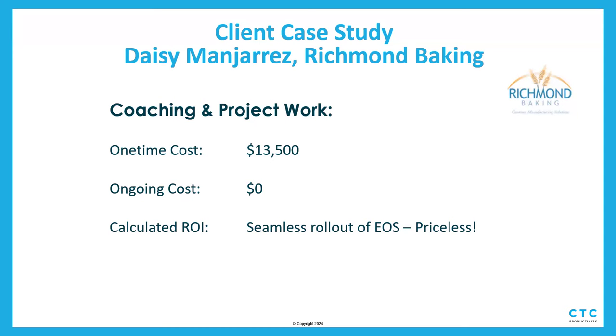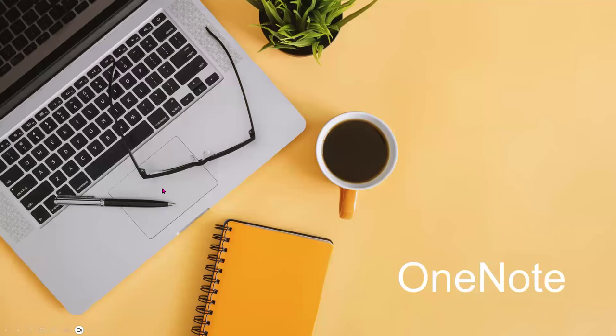There are lots of other case studies out there. This is just one we wanted to highlight in this session. And Nance, I think you're up. Alright, here we are — OneNote. I love OneNote. It's my favorite tool. I use it every day, multiple times a day.